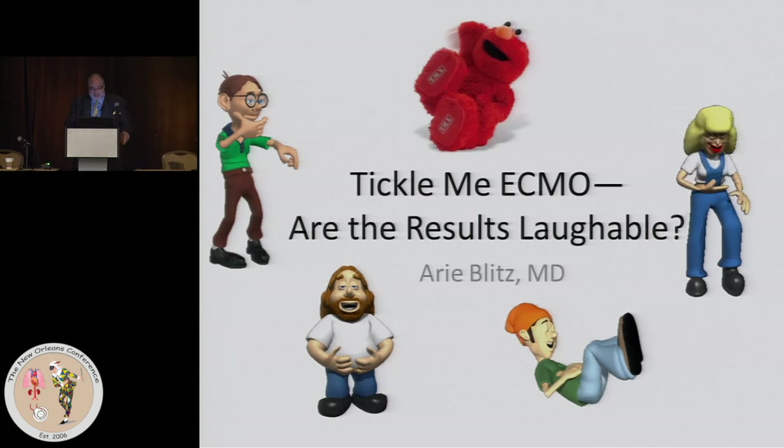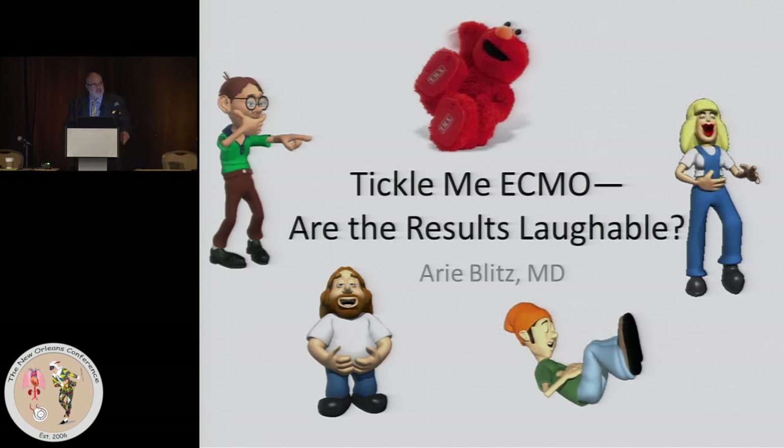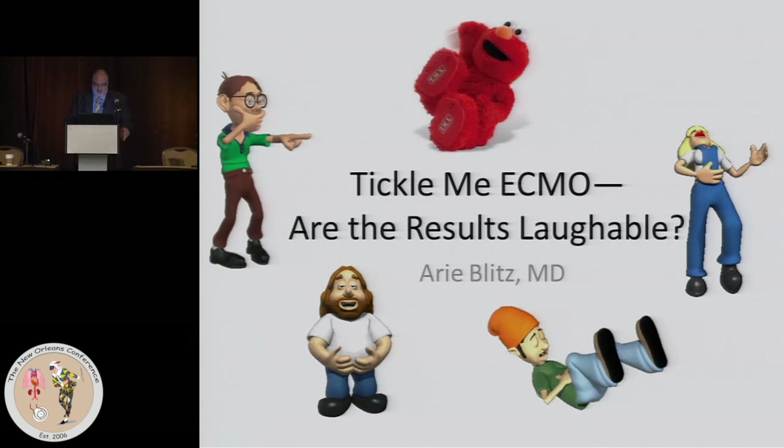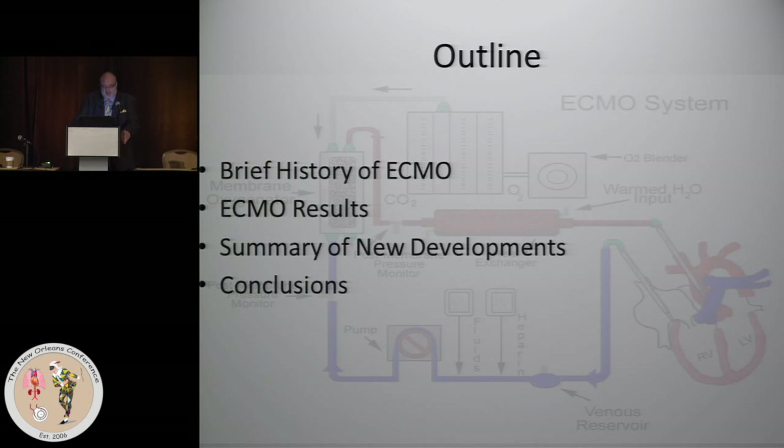Time and time again, especially in places that first introduced ECMO, I've heard repeatedly around the country the nurses come up to me and say, 'Have you ever had a survivor?' That's the picture a lot of people have — it's either archaic or they're not picking patients appropriately. The purpose of this talk is to show that the results are more positive than we think, just a matter of perspective.